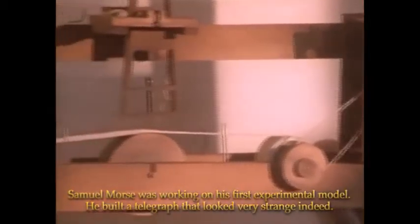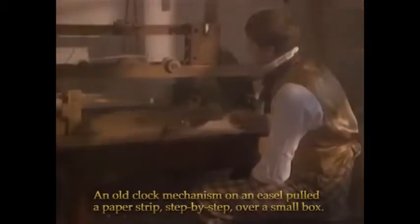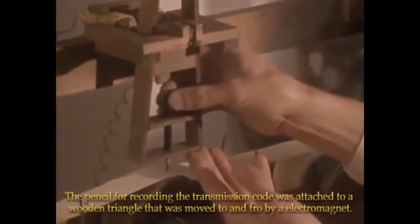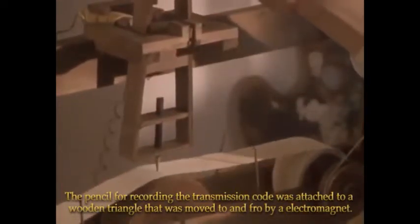Samuel Morse was working on his first experimental model. He built a telegraph that looked very strange indeed. An old clock mechanism on an easel pulled a paper strip step by step over a small box. The pencil for recording the transmission code was attached to a wooden triangle that was moved to and fro by an electromagnet.